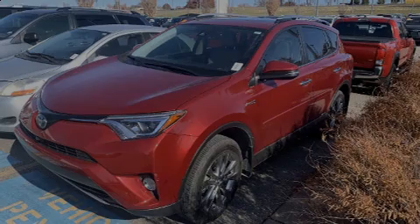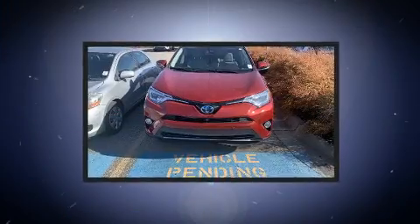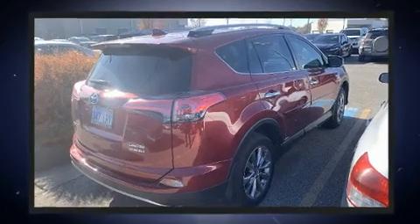Sensibility and practicality define the 2018 Toyota RAV4 Hybrid. With just over 10,000 miles on the odometer, this four-door sport utility vehicle prioritizes comfort, safety, and convenience.